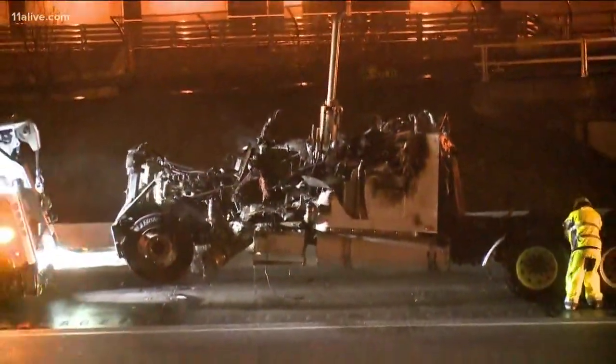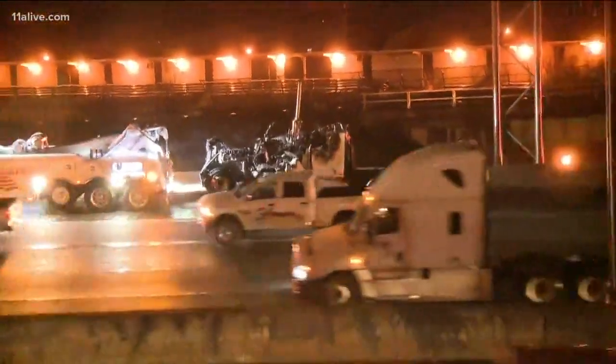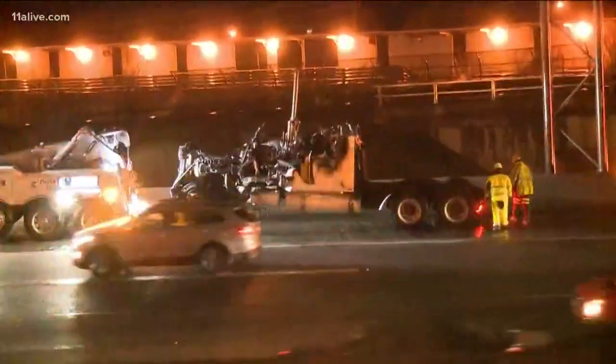The cab of the tractor trailer still sitting off to the right, 85 southbound before 17th Street as you approach Brookwood. Crews trying to hook that up to a heavy-duty wrecker. The trailer itself is gone. A Bobcat is cleaning up some of that debris, but believe me, you're still seeing some delays getting into Midtown.